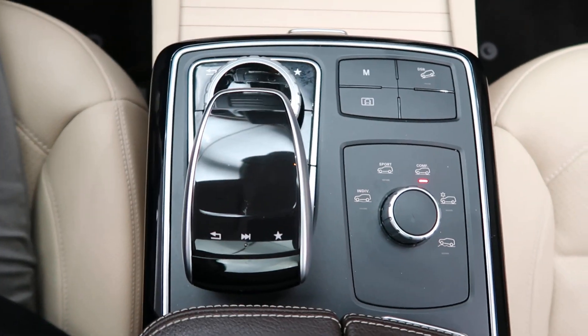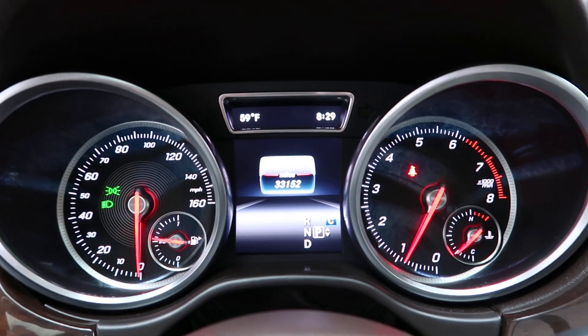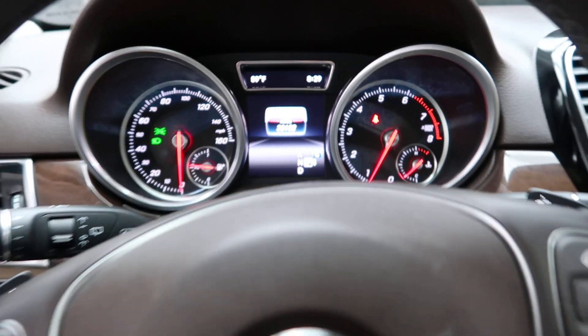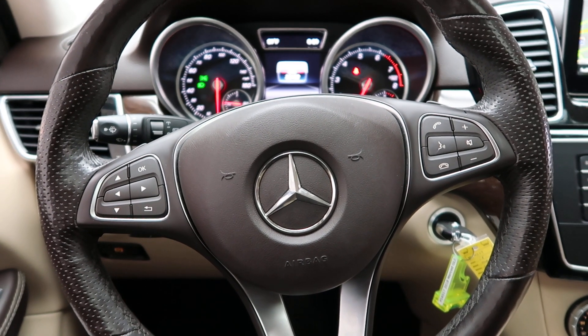For the infotainment center, dynamic select for different driving patterns. This GLE has 33,152 miles. Carfax and service records available online. To see more photos of this GLE 350 4MATIC, visit us at FeldmanImports.com.